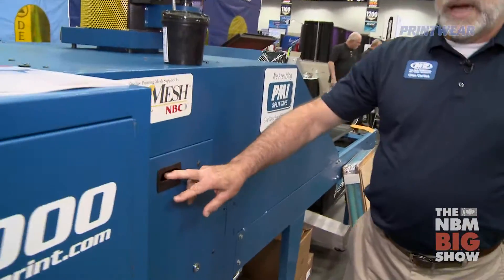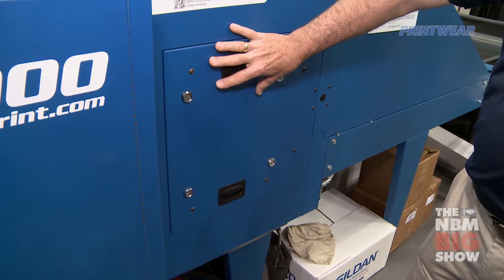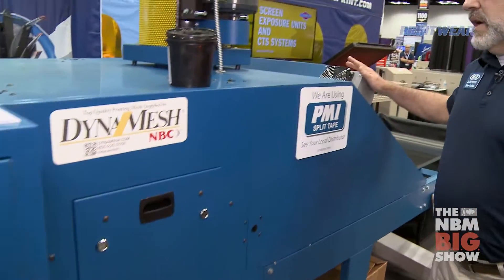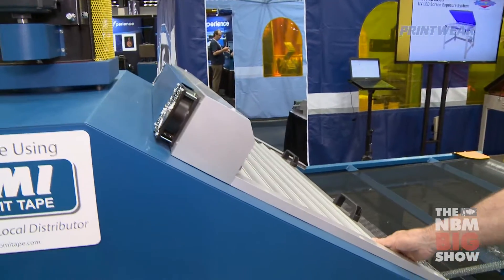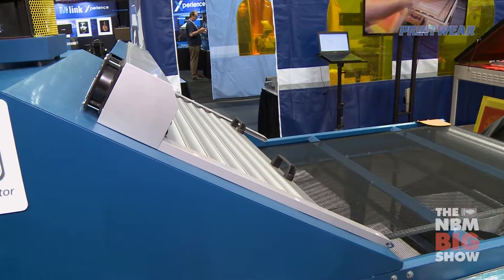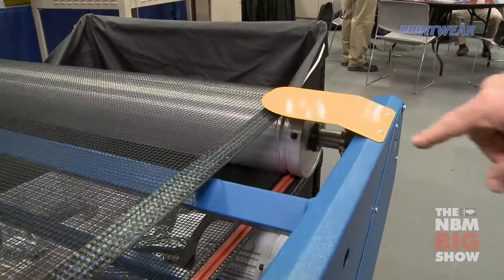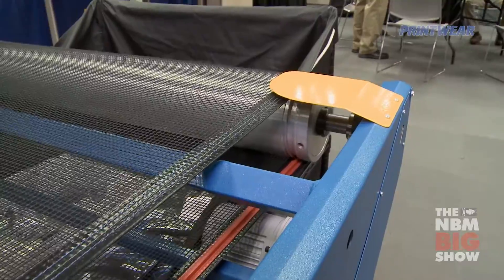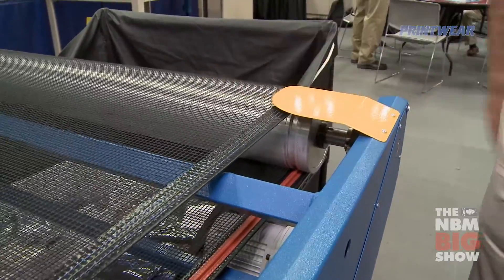We've got these new easy access panels that really simplify cleaning of the dryer and maintenance — these are on both sides of all sections of the dryer. We've got a large powered exhaust hood to maintain a nice environment in the workplace, and the dryer also incorporates our new Patriot belt and SureTrack system that takes away the need to ever adjust the belt. It's going to stay in place all the time now.